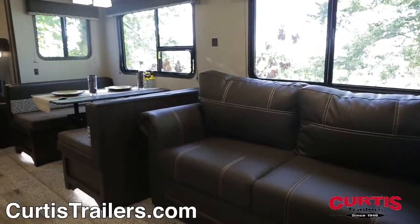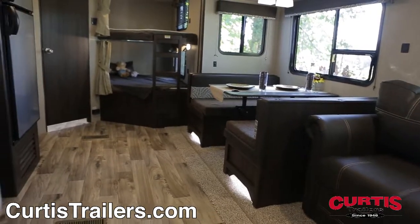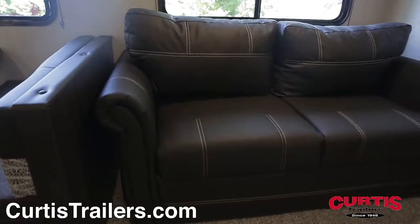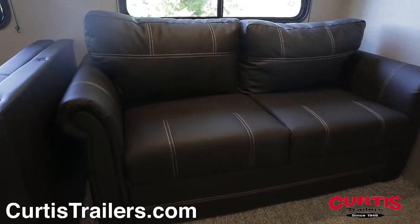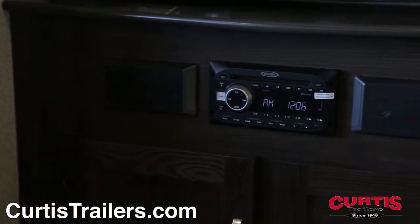The Springdale provides a stunning interior design with hardwood cabinetry and large windows for an abundance of natural light. Relax on the tri-fold sleeper sofa while you enjoy your new entertainment center with HDTV and Bluetooth-enabled Jensen stereo system.